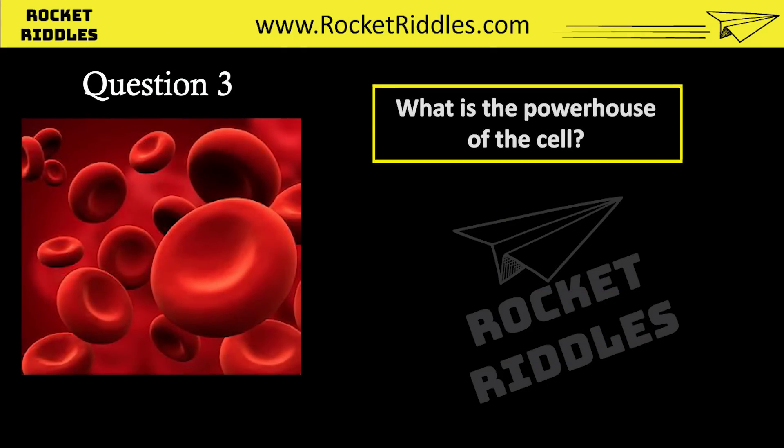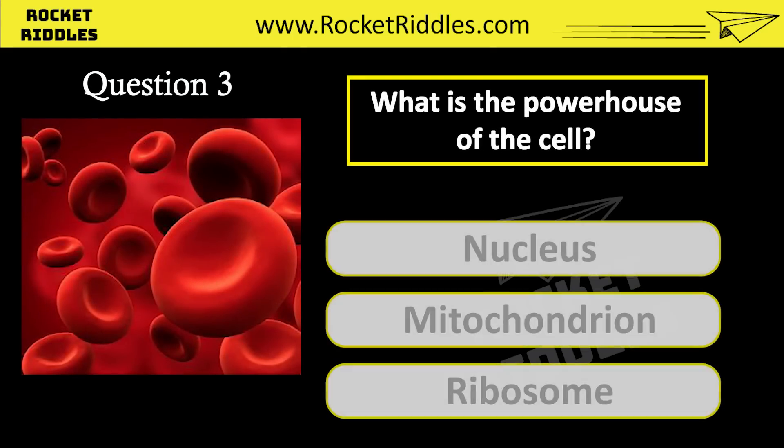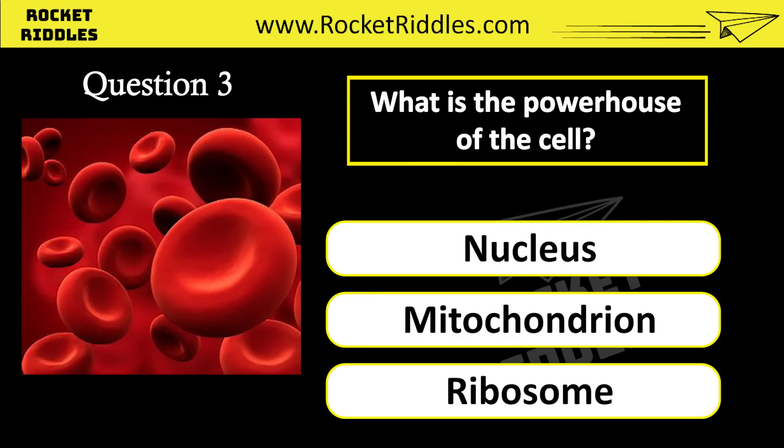What is the powerhouse of the cell? Nucleus. Mitochondrion. Ribosome. Correct answer: mitochondrion.